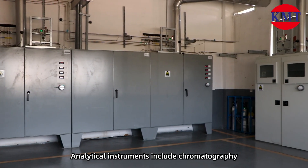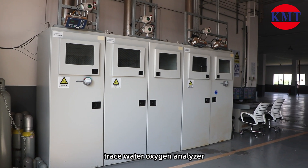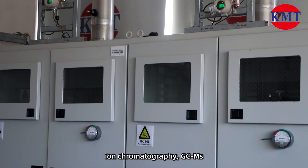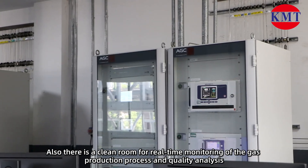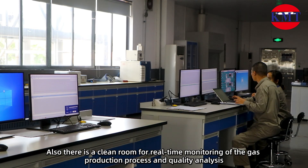Analytical instruments include chromatography, infrared spectroscopy, trace water oxygen analyzer, ion chromatography, general circulation meters, ultraviolet spectroscopy, etc. There is also a clean room for real-time monitoring of the gas production process and quality analysis.